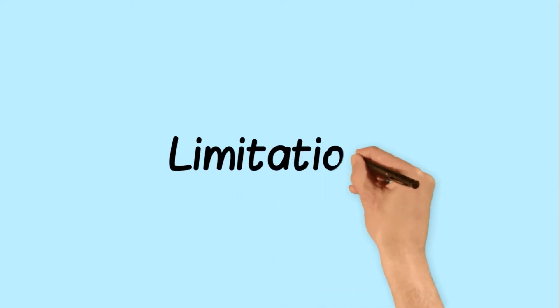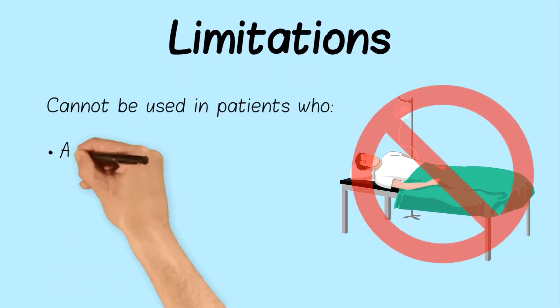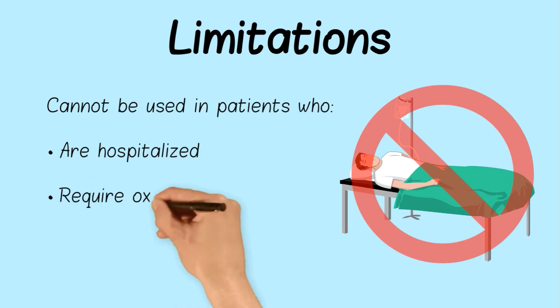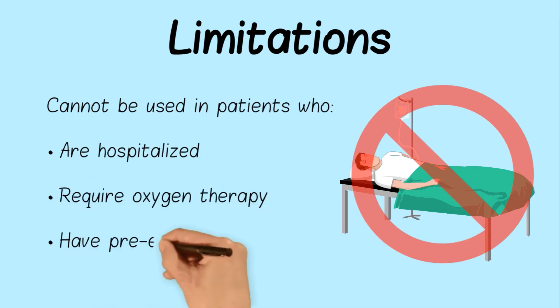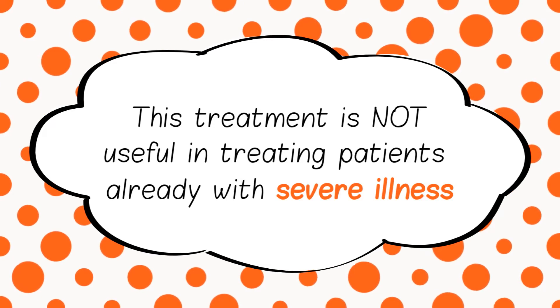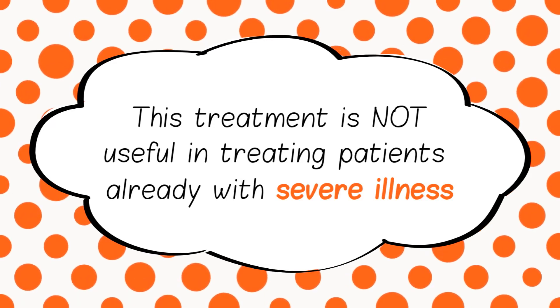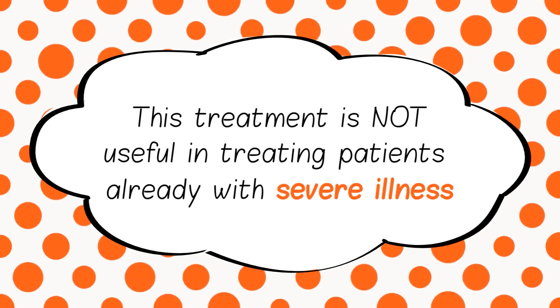Although the Regeneron antibody treatment seems promising for treating COVID-19, there are still some limitations. This treatment cannot be used in patients that are hospitalized or in patients that require oxygen therapy to breathe, either due to COVID-19 or another pre-existing condition. This treatment is useful in preventing severe illness from occurring, but not in treating COVID-19 patients that are already experiencing severe symptoms. In certain cases, using this treatment may even worsen the illness.